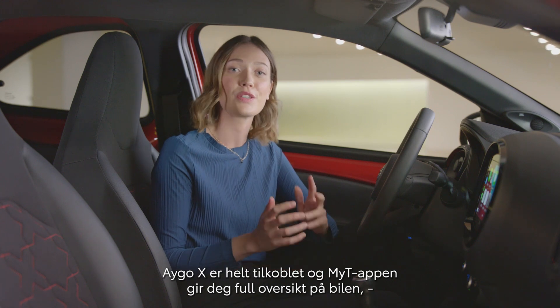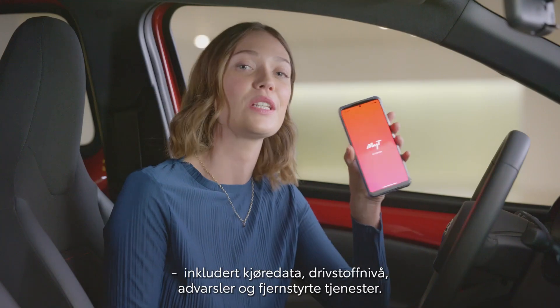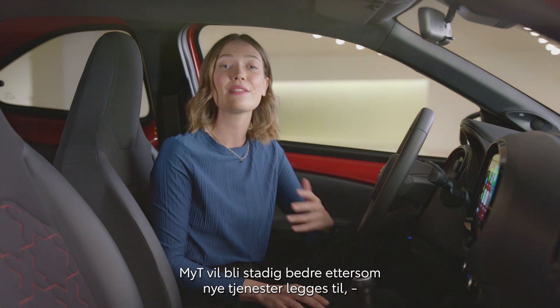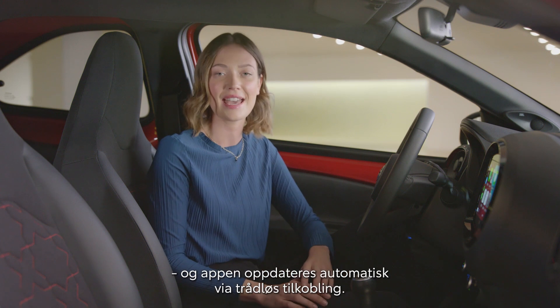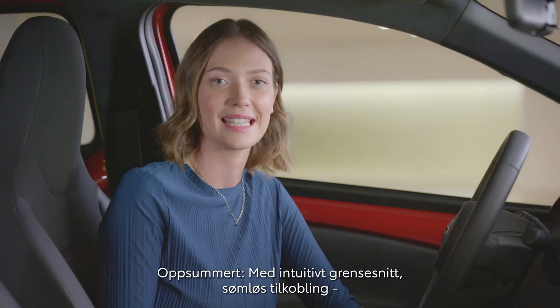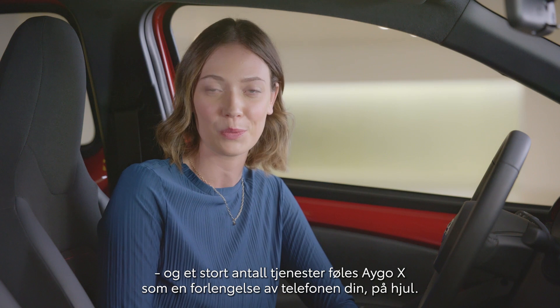The iGo Cross is fully connected, and with the Mighty app, you can keep track of your car, including driving analytics, fuel levels, warnings, and even remote control features. It will get even better with new services introduced over time, uploaded automatically via over-the-air updates — you don't have to lift a finger. In summary: intuitive to use, seamless to connect to, the feature-packed iGo Cross feels like an extension of your smartphone on wheels.